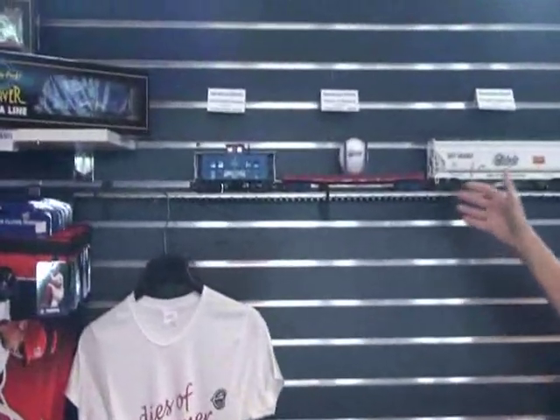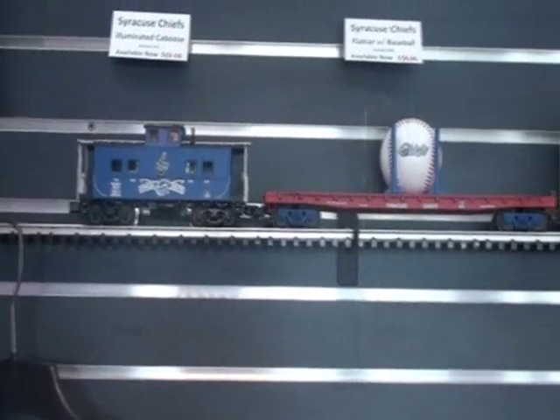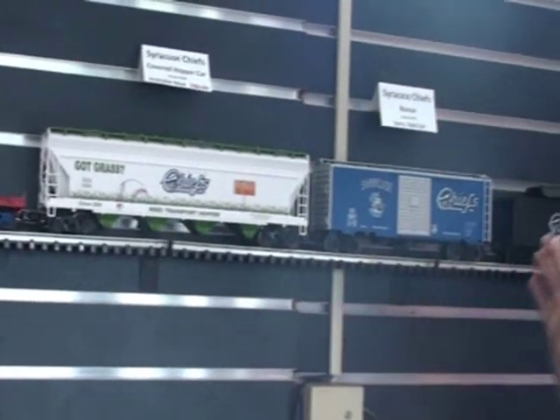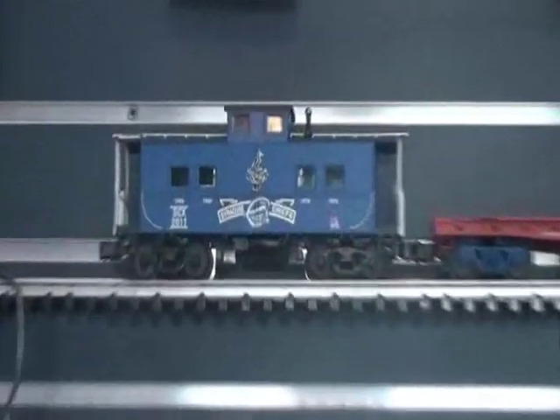What we need to get is the people here in the front office saying all aboard on that train, but we may need to work on that. The train — it's a full set now. For the last five years, we've added a different car representing something special about the year, and we're proud to announce that this year we completed it with the caboose, which lights up. Those of you who are train collectors, you can actually have your own Syracuse Chiefs train set.